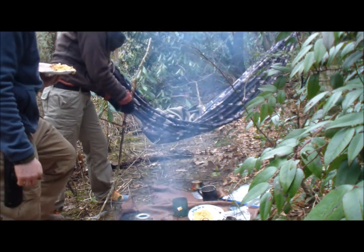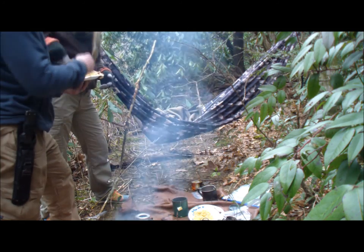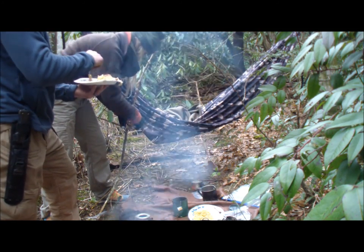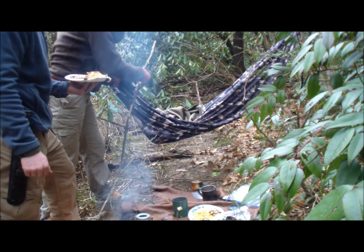We got all our meal cooked up, got our tea steeping. Fire is good and hot now — we just threw some more logs on it. Just pulling the bread off the stick right now. So now we can just sit down, relax, and enjoy a nice meal. Listen to the water.